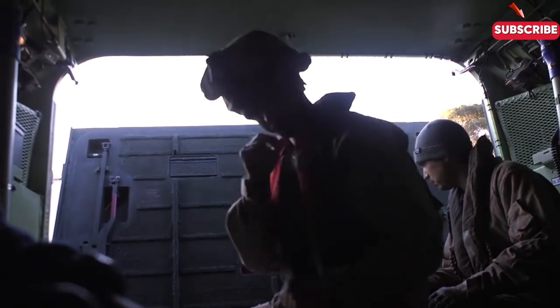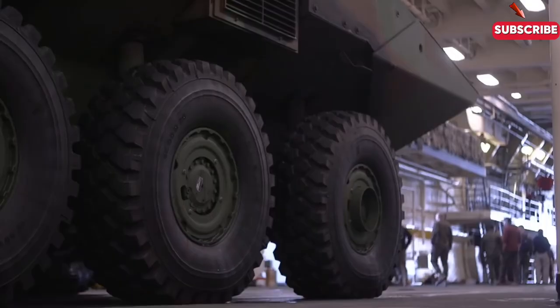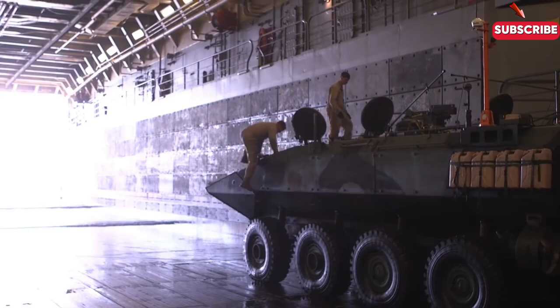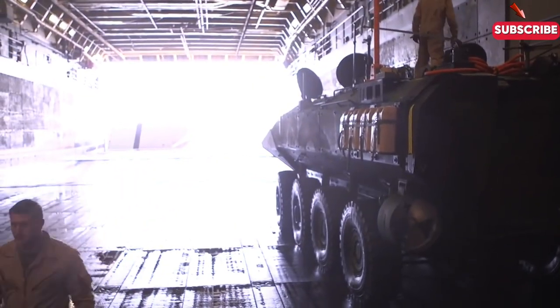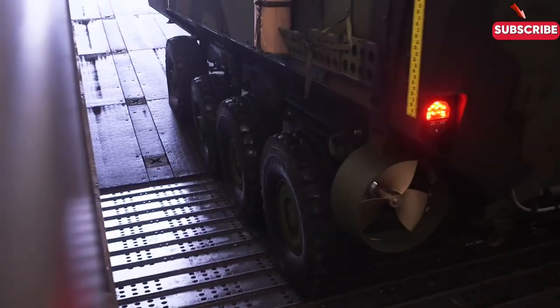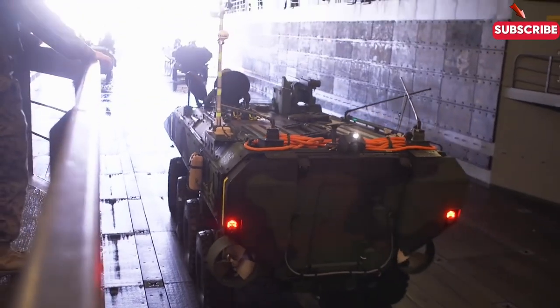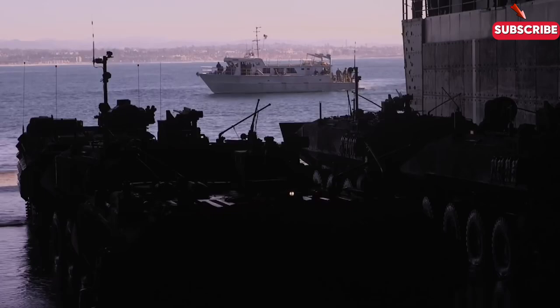Amphibious assault ships, like the LHA and LHD vessels, are the backbone of any central amphibious landing. These massive ships can launch helicopters, tilt-rotor aircraft, and amphibious landing craft. Their primary mission is transporting and supporting Marine Corps units during an assault. Whether launching airborne forces or deploying landing craft to storm a beach, these ships provide unparalleled support in getting troops into contested zones.